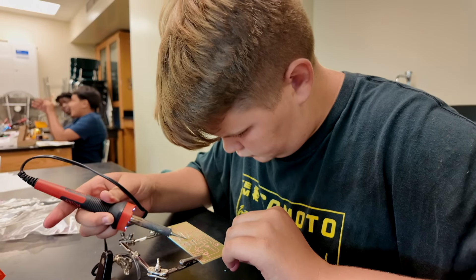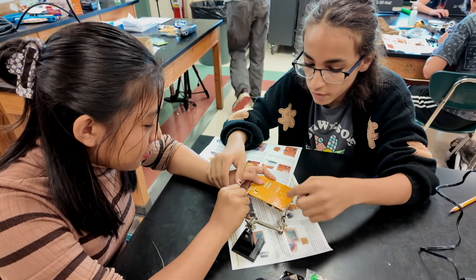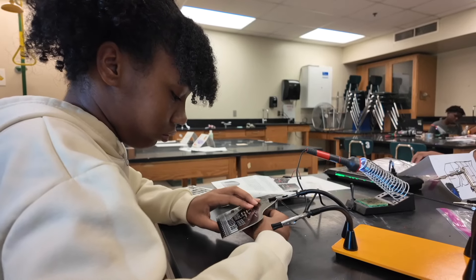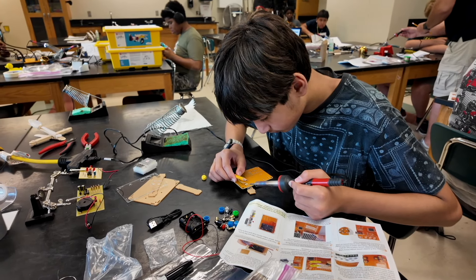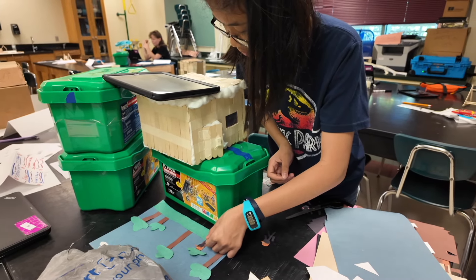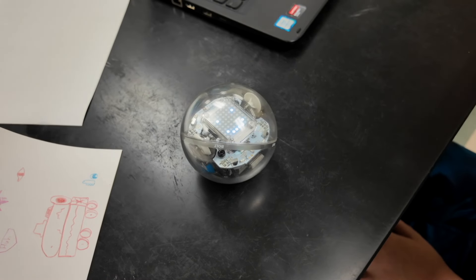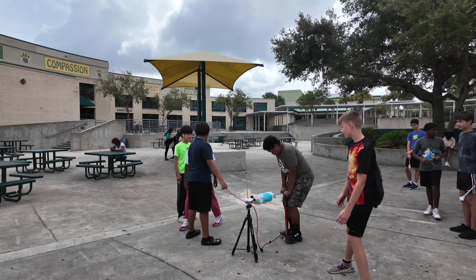The whole idea of this program is to not have that summer slide but to enhance their learning and understanding of what they need to be successful in life, so that when they're in their algebra class, their geometry class, their regular math class, they have a better understanding of what they're trying to learn and can put it in a real-world context.